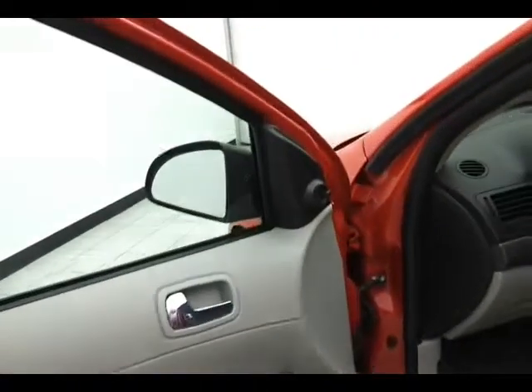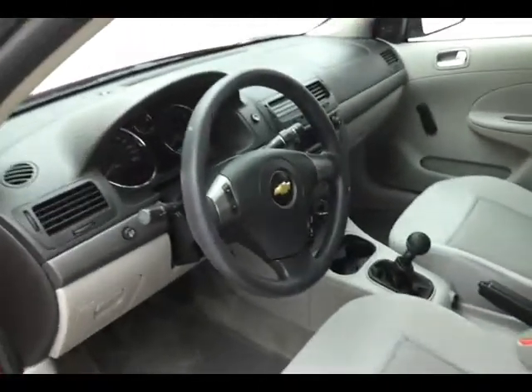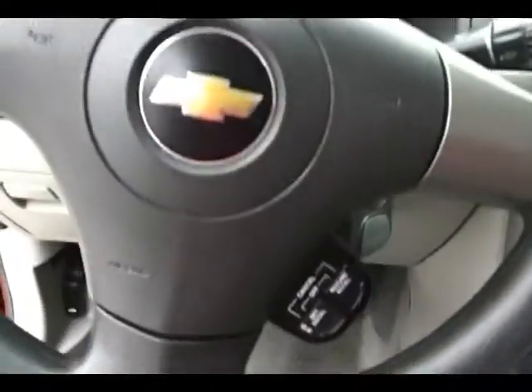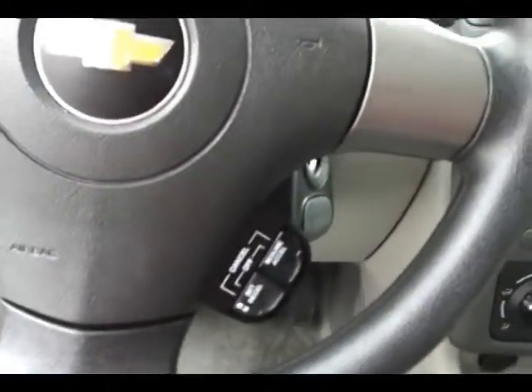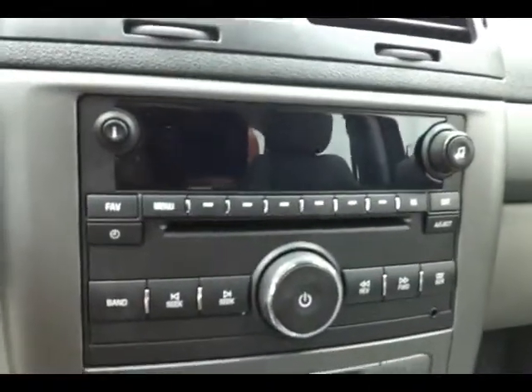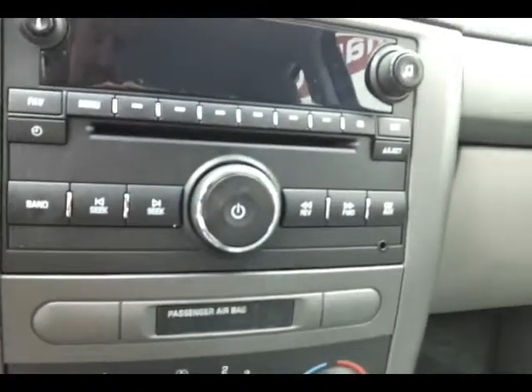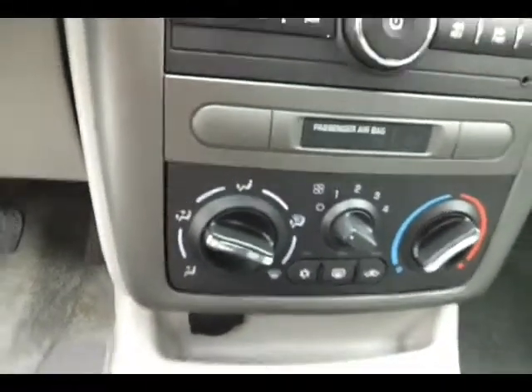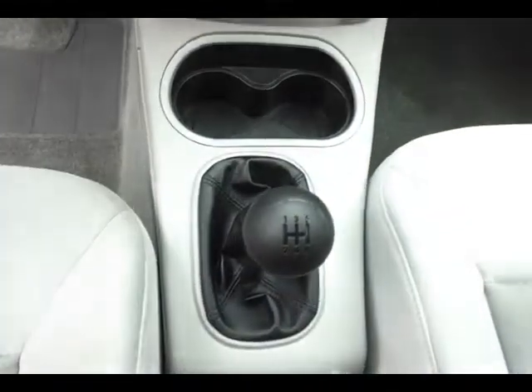Light adjuster for the driver seat to put you in that perfect driving position. Tilt wheel. Automatic headlights. Cruise control. CD player with auxiliary input allows you to connect mobile media devices like iPods or MP3 players. Heating and air conditioning control. 5-speed manual transmission and power outlet in the center. Spacious glove compartment with all the owner's materials, including the original window sticker.